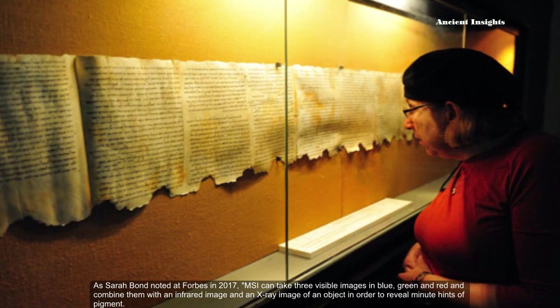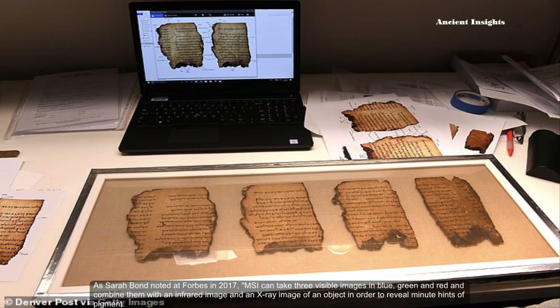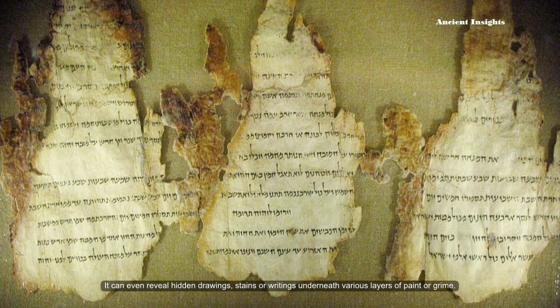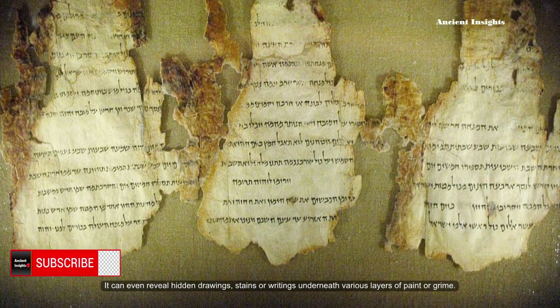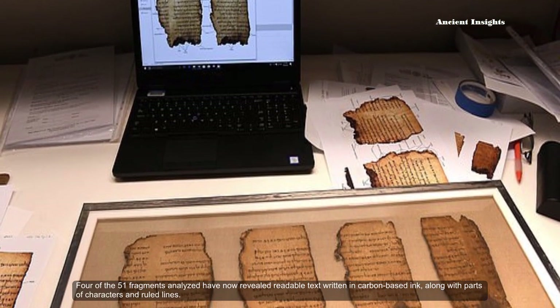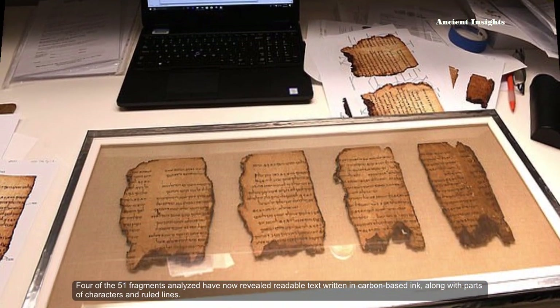As Sarah Bonds noted at Forbes in 2017, multispectral imaging can take three visible images in blue, green, and red, and combine them with an infrared image and an X-ray image of an object in order to reveal minute hints of pigments. It can even reveal hidden drawings, stains, or writings underneath various layers of paint or grime. Four of the 51 fragments analyzed have now revealed readable texts written in carbon-based ink, along with patches of characters and ruled lines.